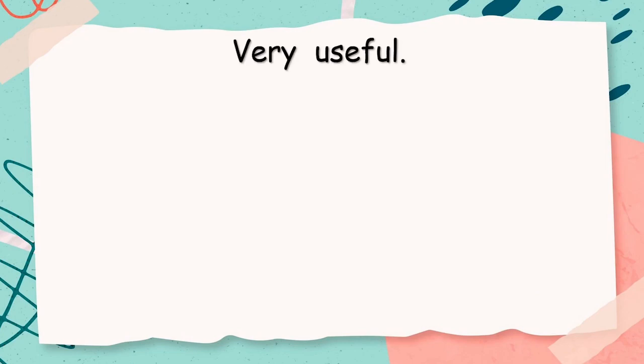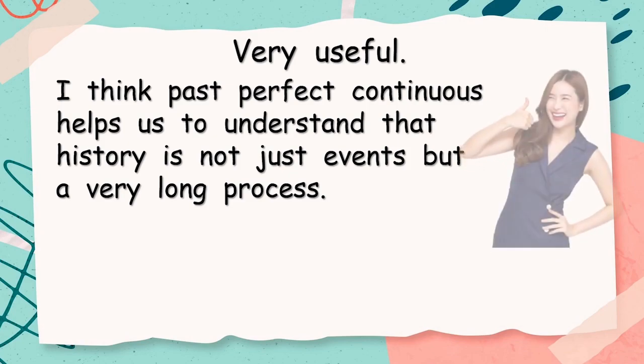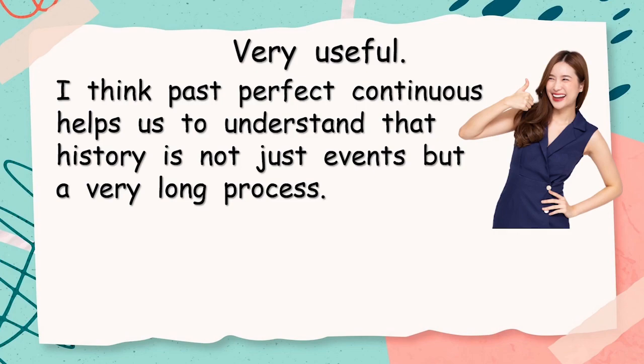So I think past perfect continuous helps us to understand that history is not just events, but a very long process. So we could talk about a king, we could talk about a war, but past perfect continuous helps us to understand that these things continue for a long time — that's what makes history.